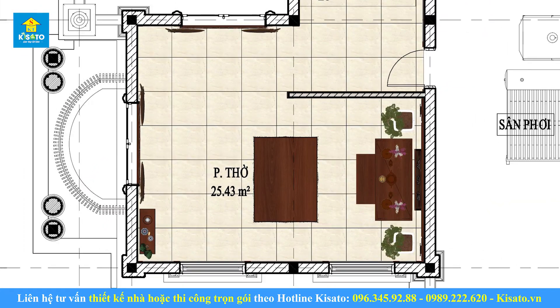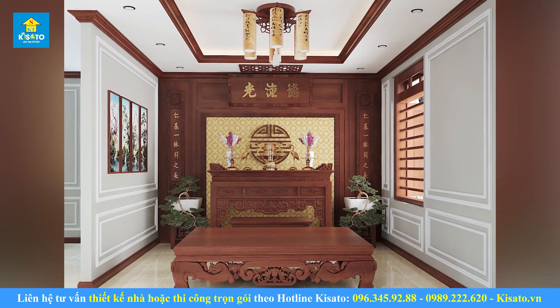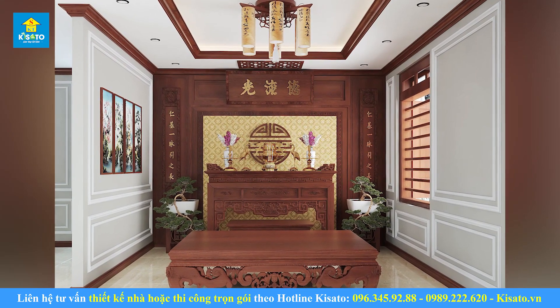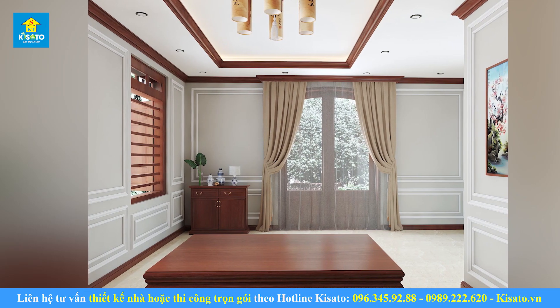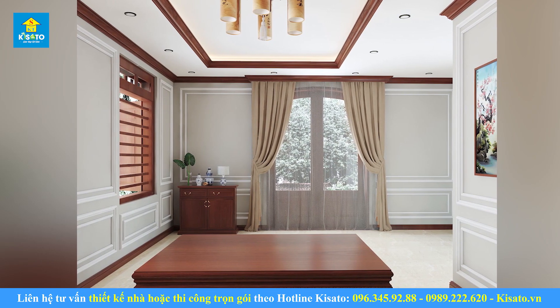Nội thất phòng thờ. Phòng thờ là nơi mà gia chủ tỏ rõ lòng tôn kính biết ơn tới tổ tiên, ông bà mình. Mang đậm nét truyền thống với những chi tiết hoa văn hoàn toàn từ gỗ, tạo cảm giác thân thuộc và ấm cúng cho nơi thờ tự trang nghiêm.